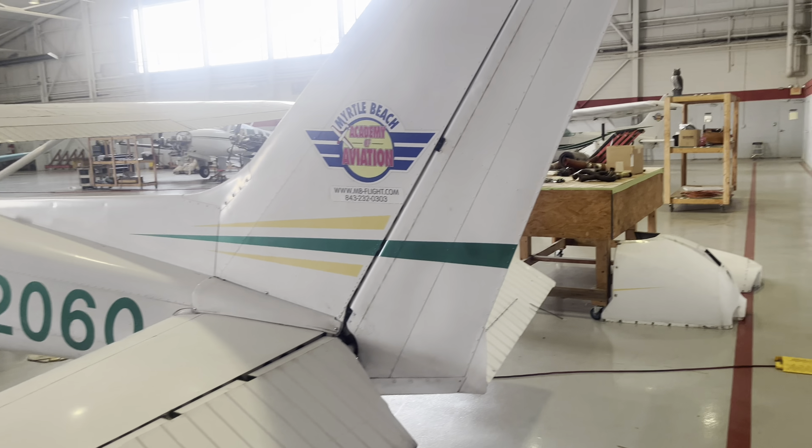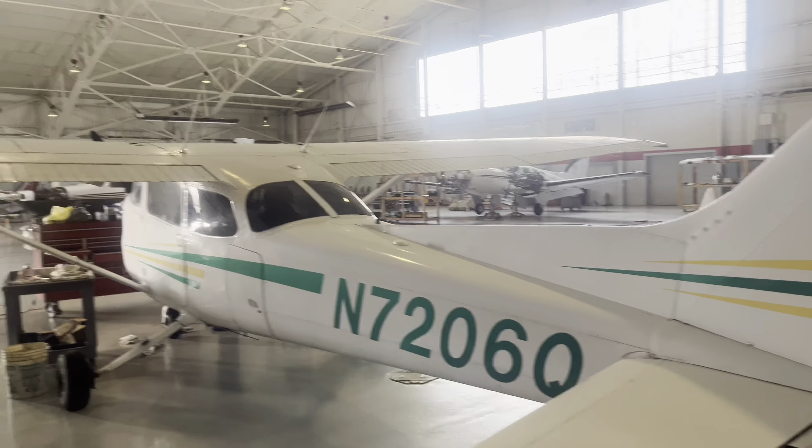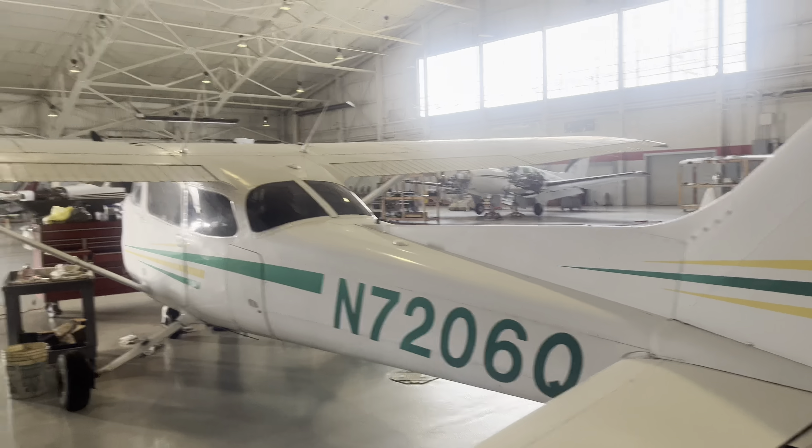These engines are pretty much like Volkswagen engines — 1940s technology, air-cooled. They have some modern upgrades though. The blue seal is a very new upgrade just for single cooling.